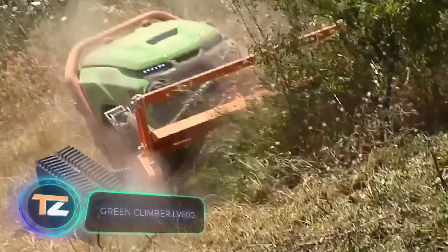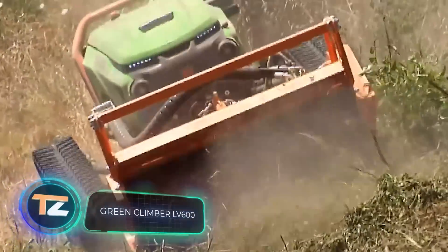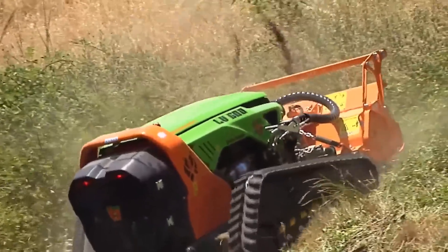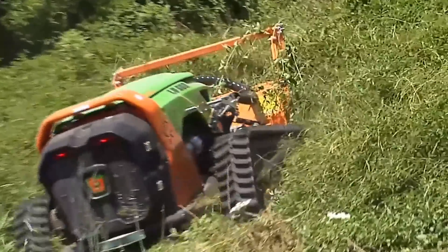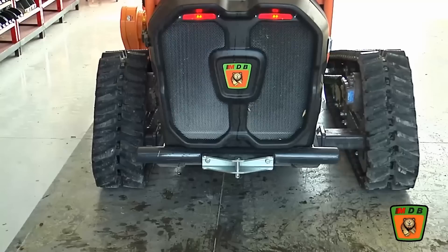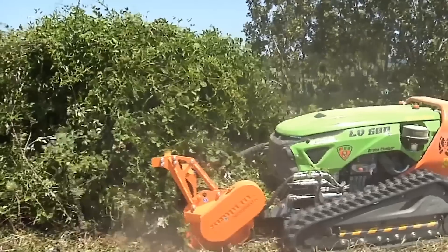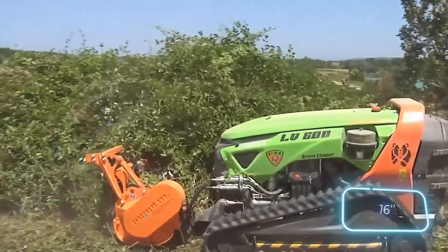A remote-controlled lawnmower for demanding terrain — the manufacturers list different figures to prove it. It works on slopes up to 60 degrees, has a 56-horsepower diesel engine, and the remote control works at a distance of up to 305 meters. On top of that, the mower's tracks extend sideways at the push of a button, growing by 41 centimeters in width.